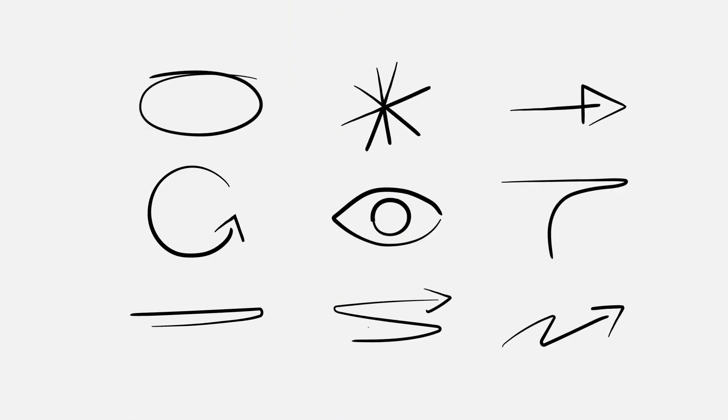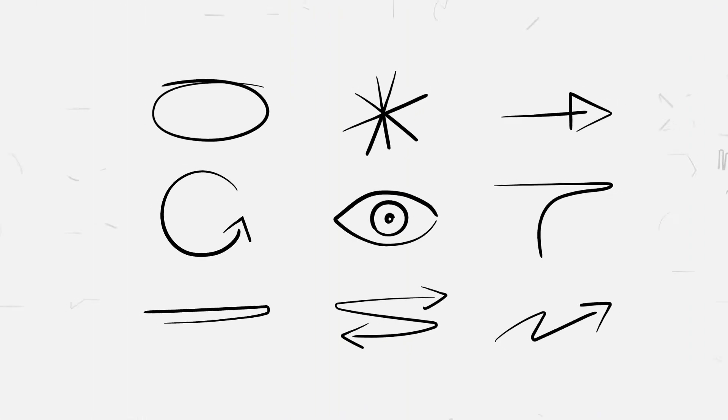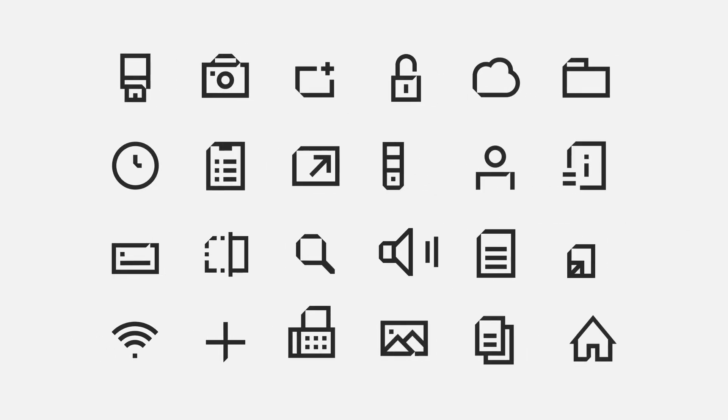A grid representing data, a more exciting color palette, gestures that emphasize the importance of people and our human touch, and icons that represent the technology we use. All of these elements come together to reflect who we are as a company.